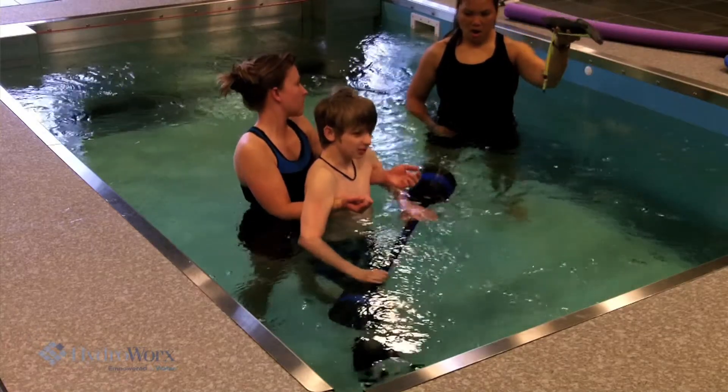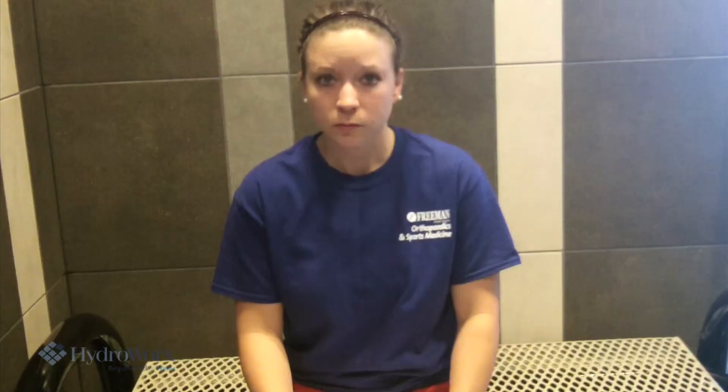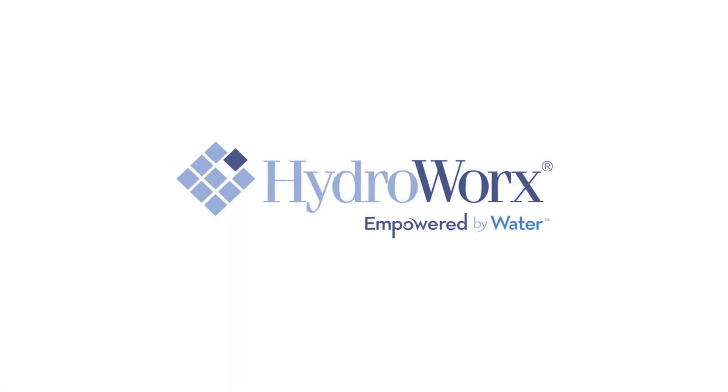We use a long dumbbell bar to help simulate a full weight-bearing condition, using the buoyancy of the water to help assist with that. Ronnie receives full assistance for terminal knee extension on the right due to lack of hamstring contraction. He's improved and progressed tremendously thanks to the water and the work on land as he gets put in, along with our team.